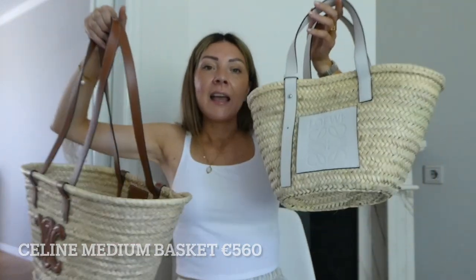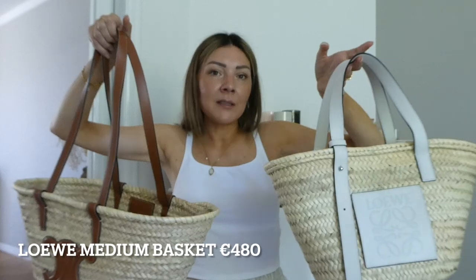I have the Celine basket in medium size and the Loewe basket in medium size as well, in white. I used to have the tan Loewe and I sold it because I didn't want to have two tan bags. So now when I want to wear tan shoes I'll wear the Celine, and when I have white shoes I'll wear the white Loewe. I wear these baskets all summer long — not just at the beach but in the city as well. They've become trendy so it's very nice to wear a basket in the city too, and I love the styling of a nice summer city look with a basket.